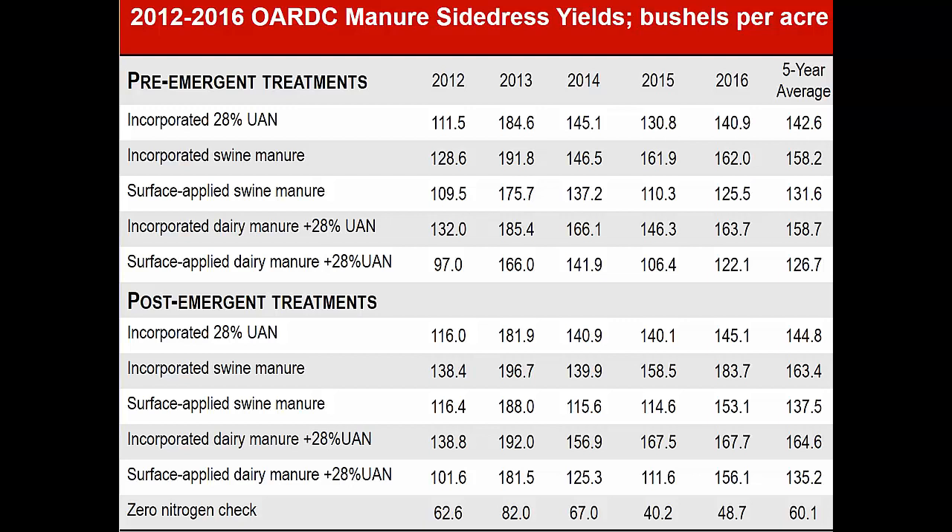If you look at the growing seasons: 2013 was an excellent growing season, we got great yields. 2012 was an absolute drought, but again the manure did pretty well. 2016 was an overly wet growing season — extraordinarily wet. And it seems like the ammonium nitrogen that was in that swine manure and the nitrogen that was in the dairy manure hung around a lot better than the 28% did.